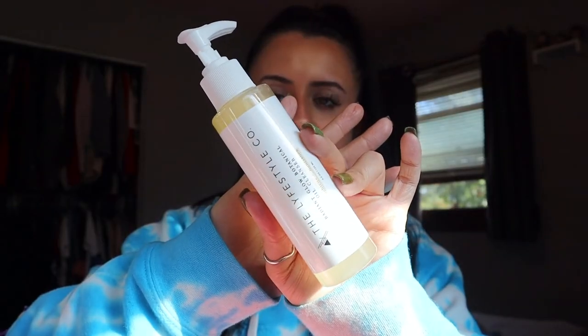The next product is from The Lifestyle Co — it's their Radiant Glow Botanical Oil, or oil cleanser. It brightens and nourishes. It's a small bottle, 4.2 ounces, but it could be a little-goes-a-long-way situation.